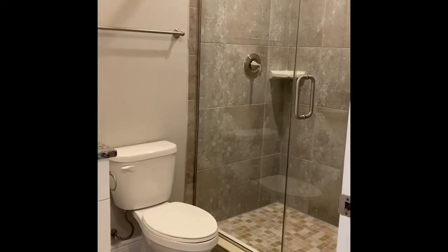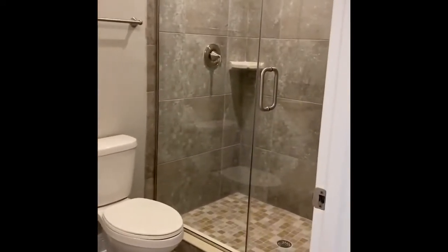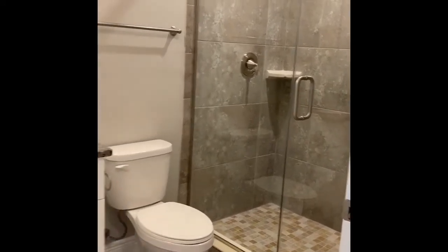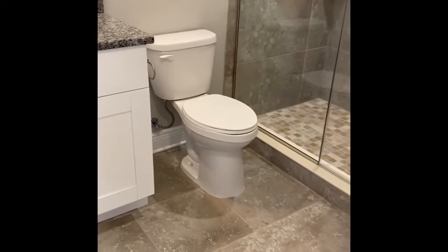The guest bathroom gives you plenty of room. You can see the finishes of the shower and again the same cabinets and granite that is throughout the home.